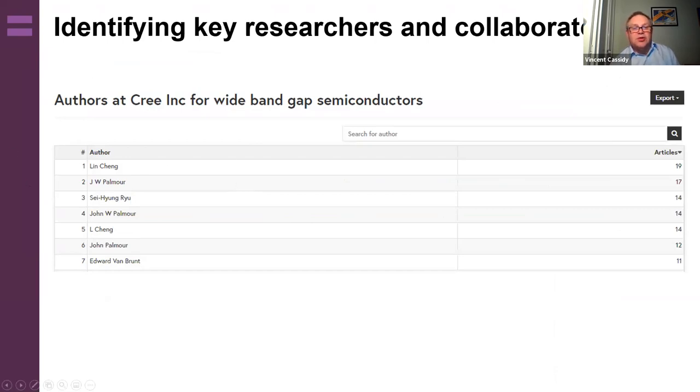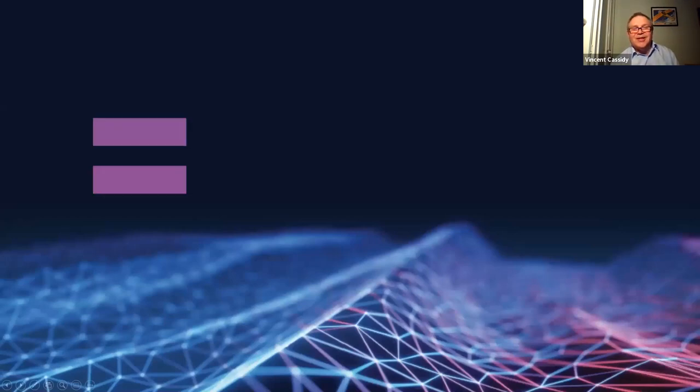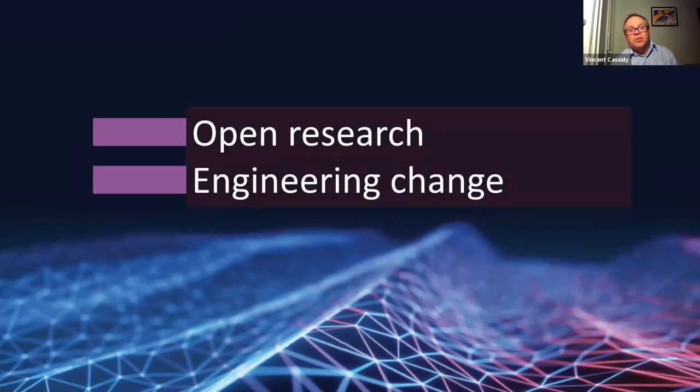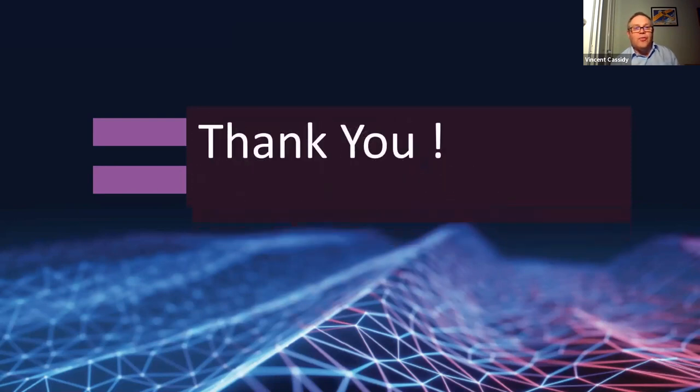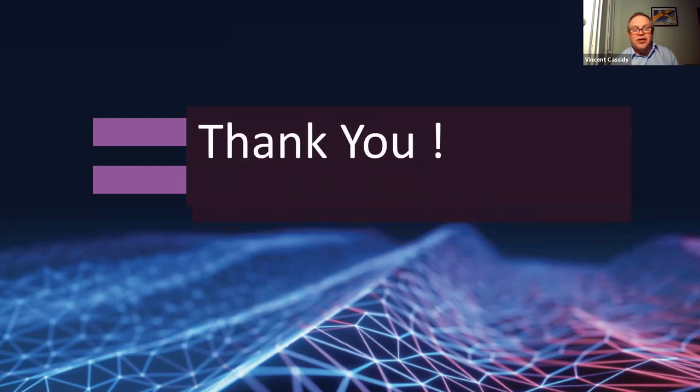That's a quick whistle-stop tour. We believe open research will connect and engineer change. I hope I've given you an insight into the importance of learned societies adapting to a changing environment, and that open research will connect and collaborate communities. Thank you for listening.